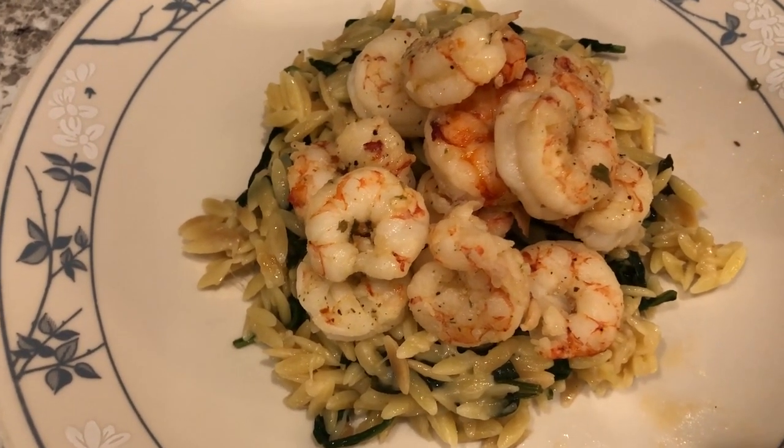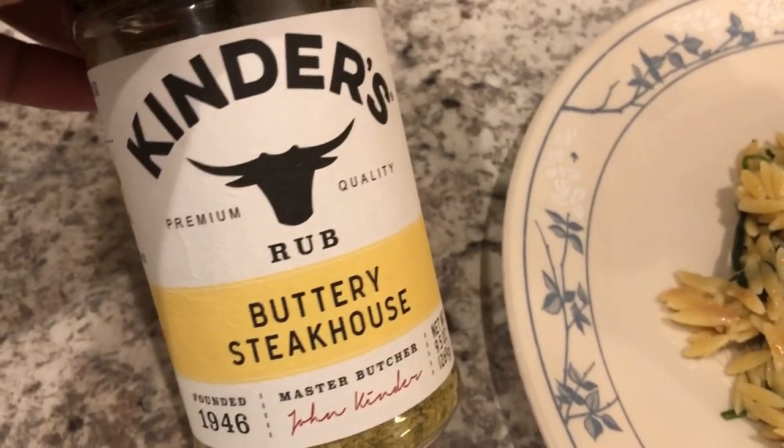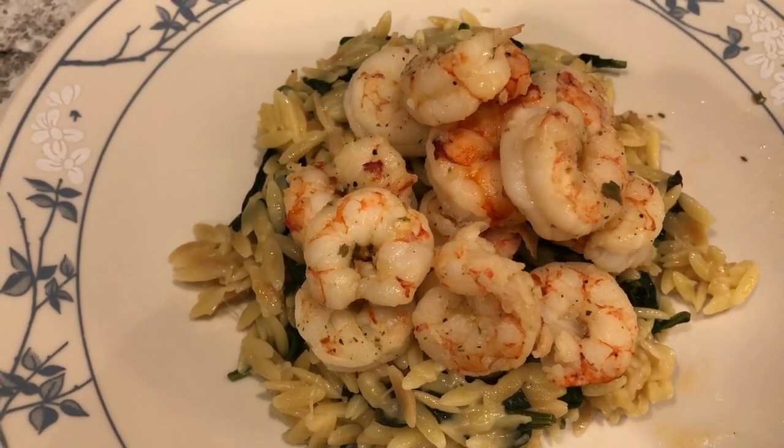The shrimp I just sauteed in garlic butter and then I added this seasoning to it and added it on top of the pasta. So this is what we're having for dinner tonight and we'll see y'all next time.